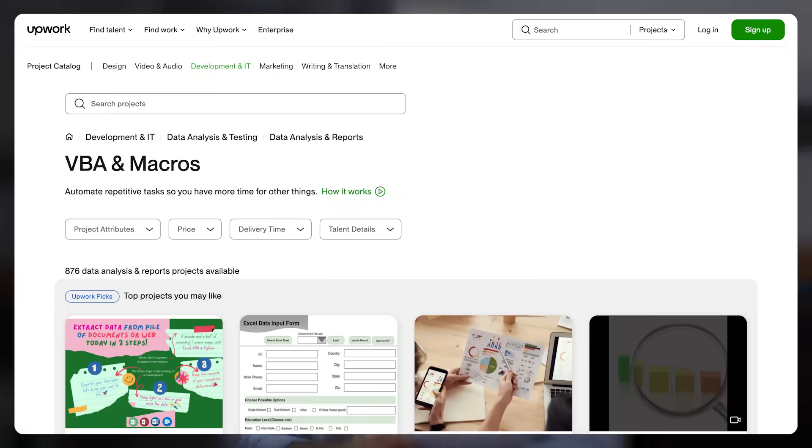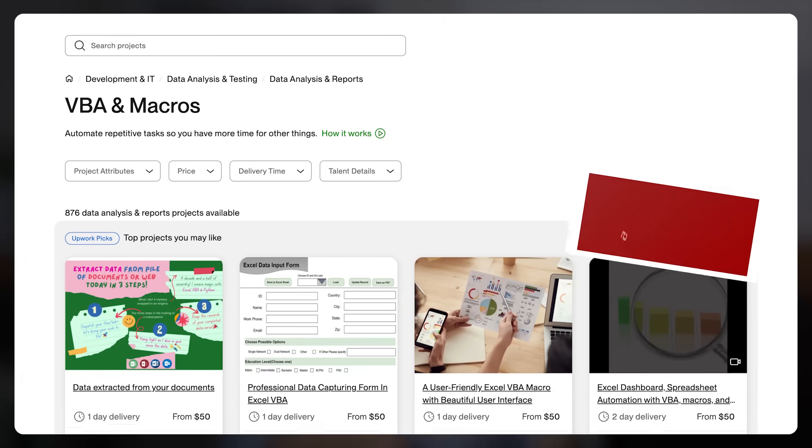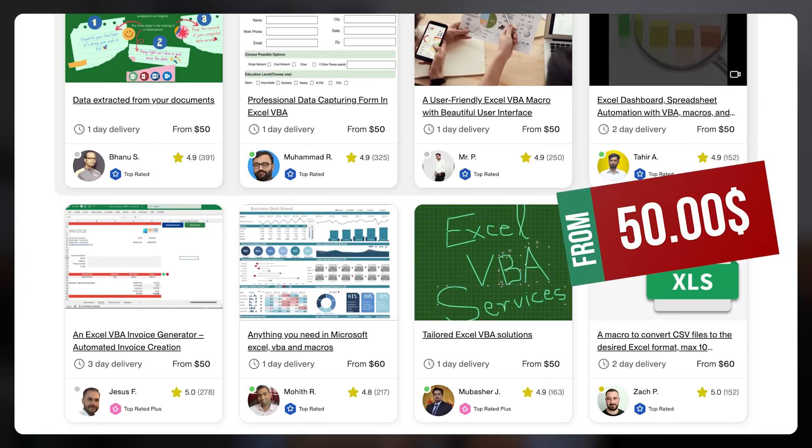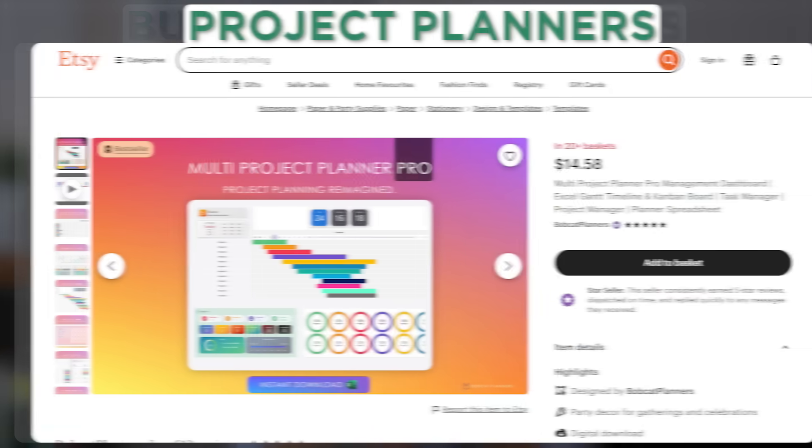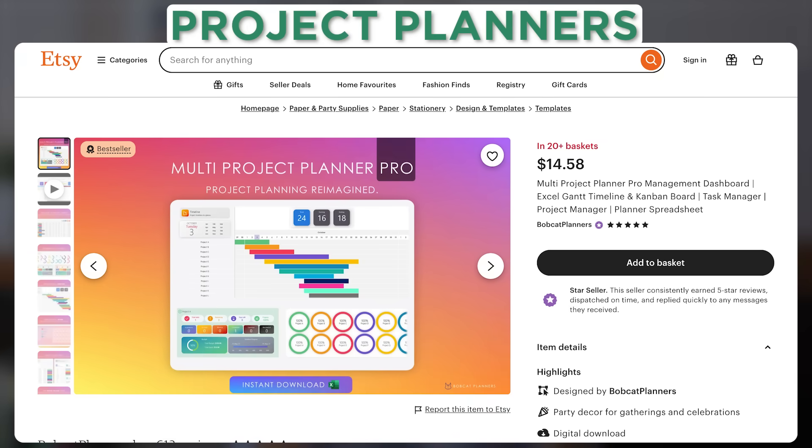Offering a service is where you get paid to solve Excel problems for businesses or individuals — think freelancing, consulting, or tutoring. On Upwork, people charge anywhere from $50 for custom Excel spreadsheets or automation. And selling a product is where you create something once and sell it multiple times. The easiest way? Excel templates. Budget trackers, business dashboards, and project planners are all selling on Etsy and Gumroad for between $10 and $30 each, and some sellers have made thousands.